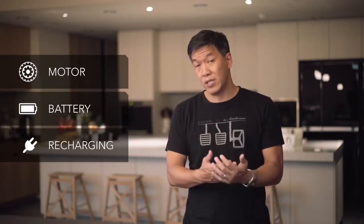Bosch is the leader in this field for a very good reason. They're experts in motors, experts in batteries, experts in recharging — which is really important for safety — and critically, they're experts in the software to tie all of those very complex systems together.